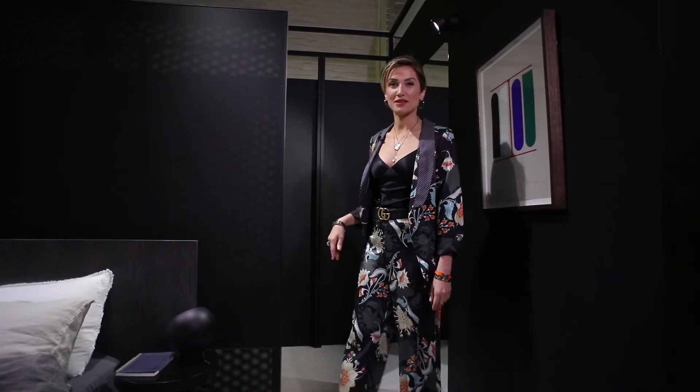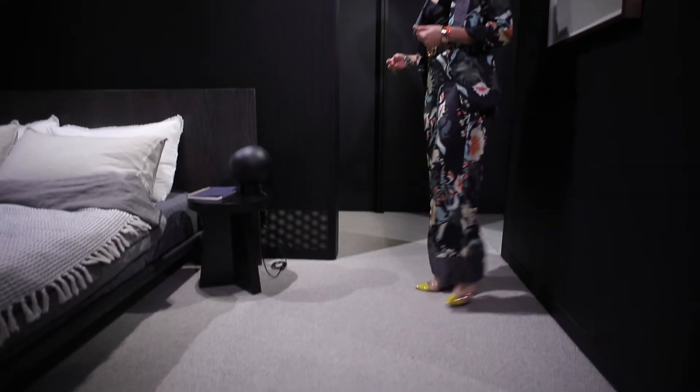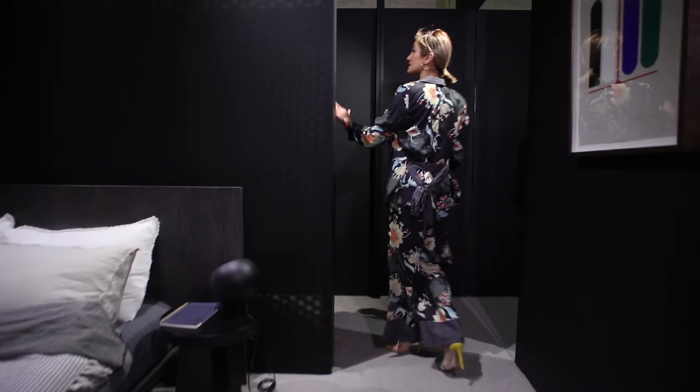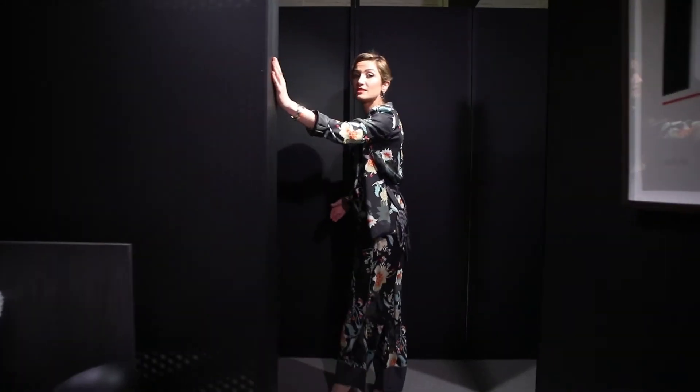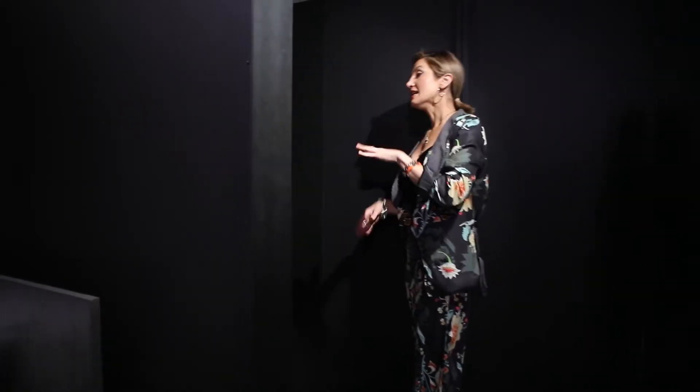This is a sample of our master bedroom. As you can see, you have Italian wool carpet which is very plush and feels really nice to walk on. Moving to the back side, there's a privacy screen — you can see through it, but no one can see inside.